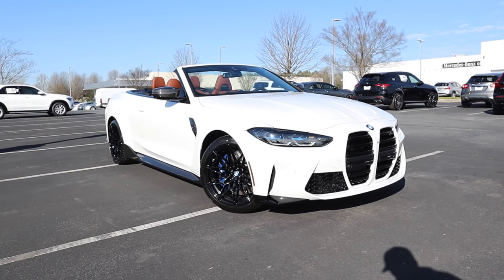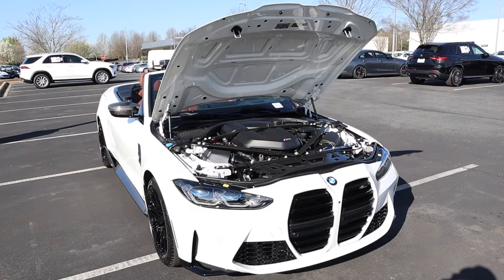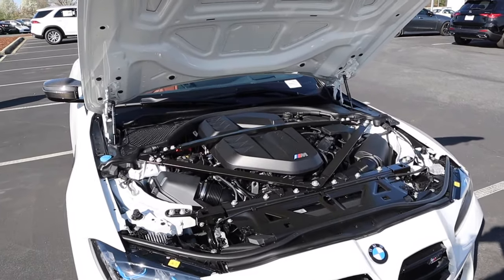Hey everyone, welcome back to the channel. Today we get to take a look at the 2024 BMW M4 Competition Convertible. Huge shout out to Hendrick BMW Northlake for providing this sports car. This M4 is finished off in Alpine White, its MSRP is just over $107,000, and it is powered by the 3-liter twin power turbo inline six.